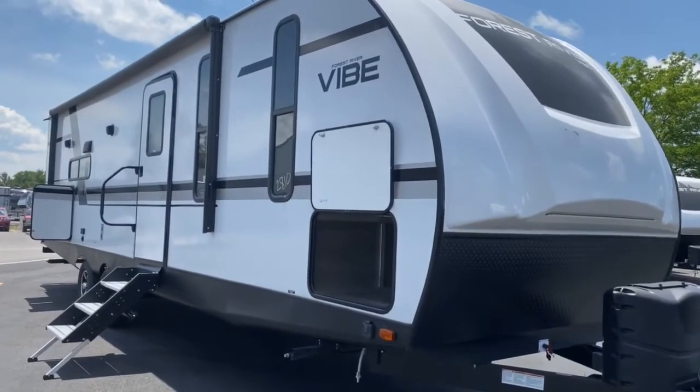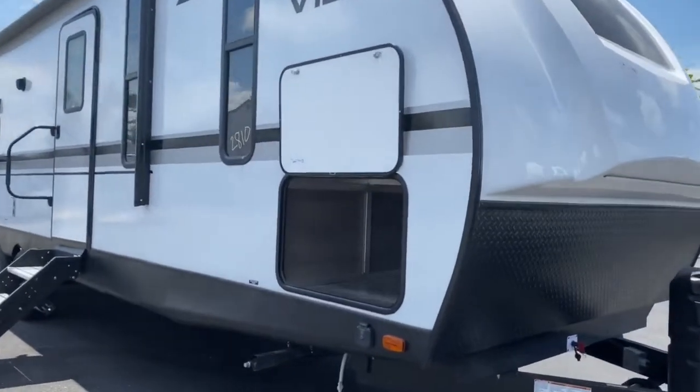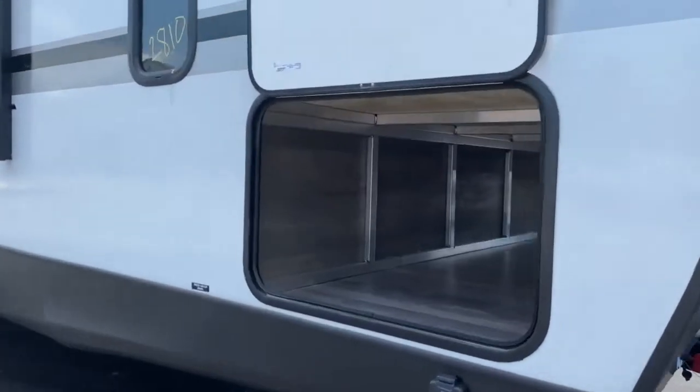Hey guys, it's Vicki with Tri-State RV in Anna, Illinois, and today we're taking a look at the 2025 28RB.